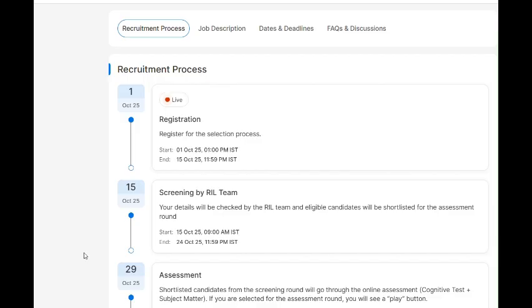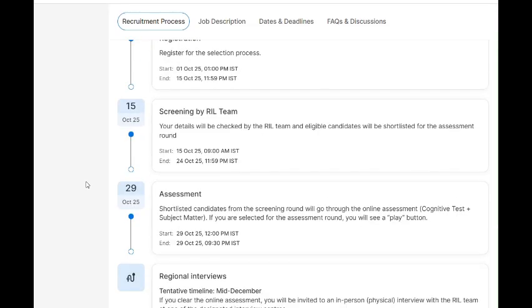Shortlisted candidates from the screening round will go through an online assessment covering a cognitive test plus subject matter content. This assessment is on 29th October 2025. After that, if you get shortlisted, there will be in-person interviews held in mid-December.